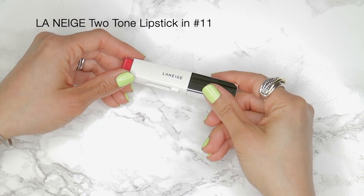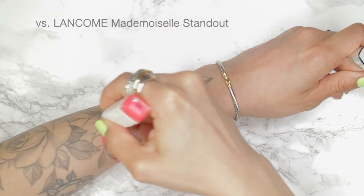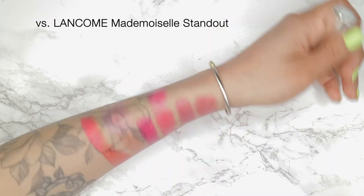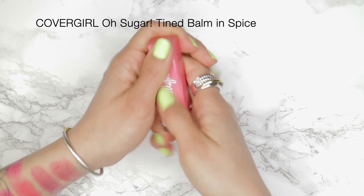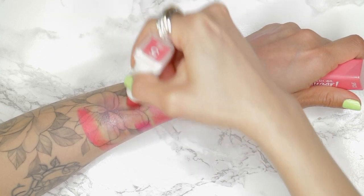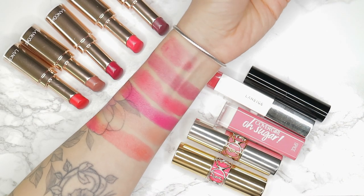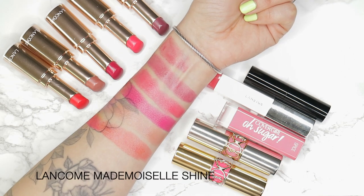The next balm is by Laneige and it is their two-tone lipstick in shade number 11, which is a really pretty orangey mango color. And then the last shade is by CoverGirl — it is their Oh Sugar Balm. If you guys are looking for beauty on a budget, definitely check these out. This one is in shade number five and it is called Five Spice — who named this color? Anyway, it is kind of like a medium pink with a little bit of orange.